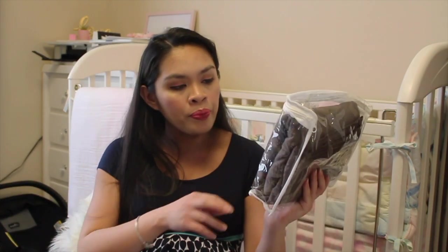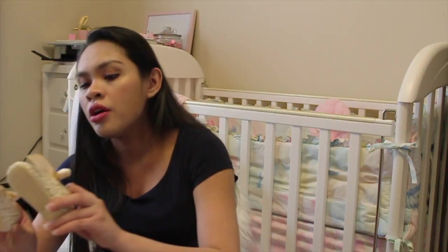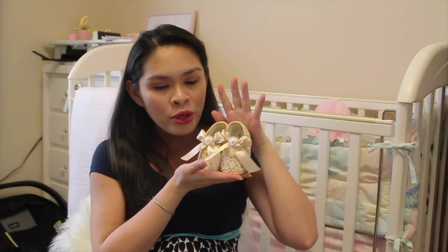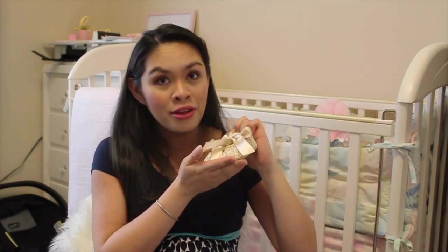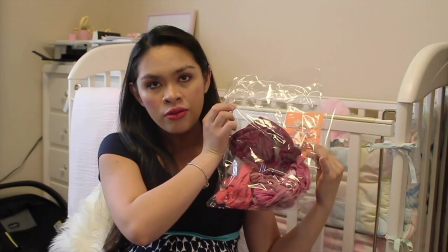We got her this wrap — it's a cloth. I got her these shoes from Etsy. Andrew said it's super extra but I love it. This one — three sets of bows from Etsy as well. And this one is a set of six. I'll try to link everything down below in the description box.